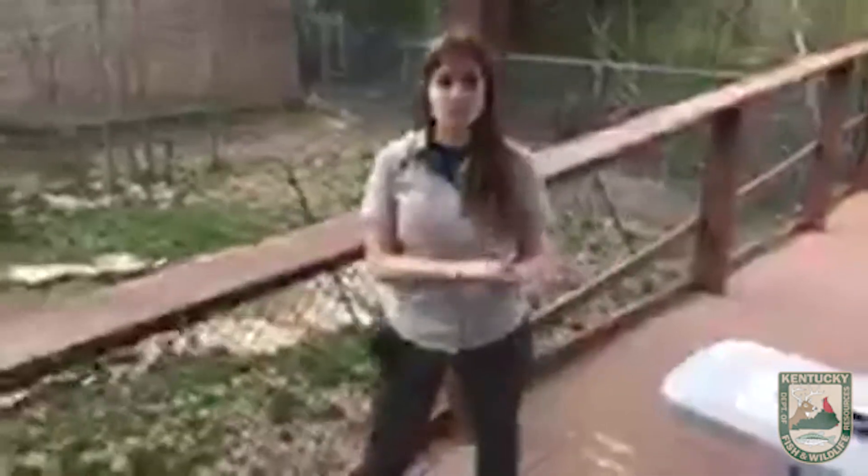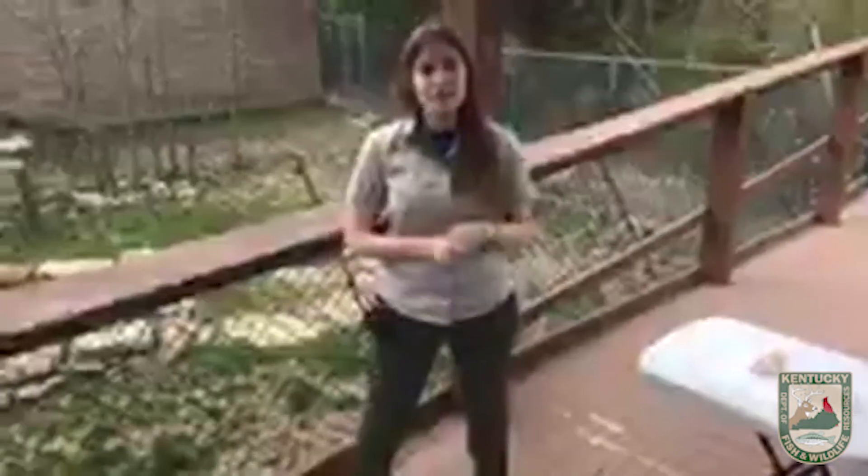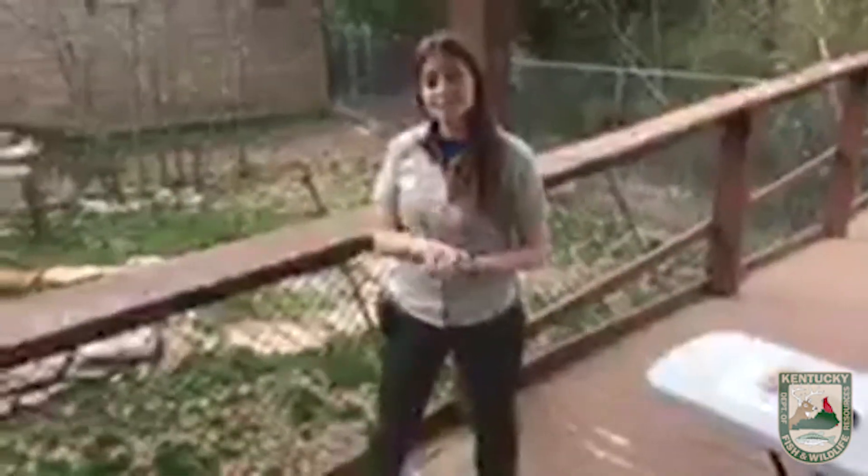Good afternoon everyone. Welcome to today's Facebook live video. Now before we get started on today's topic, I do want to give some more people a chance to tune in. So while we wait on people to hop on, I'm going to tell you guys a little bit about myself.